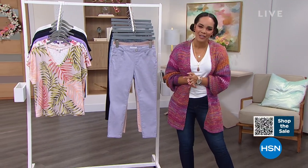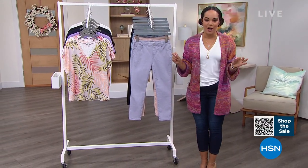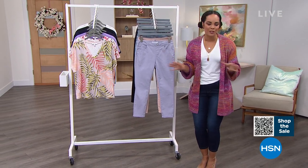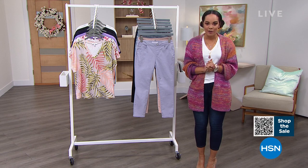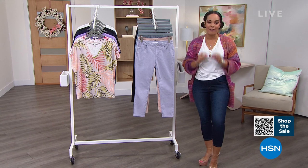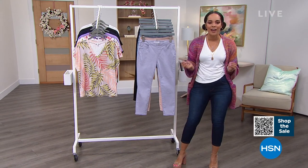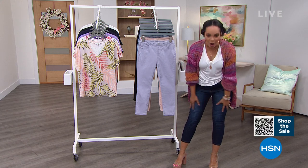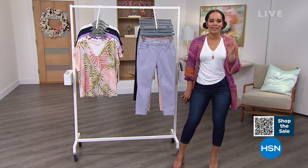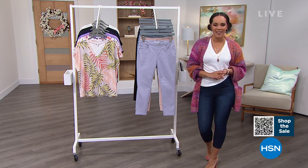Hello everyone, welcome to HSN. My name's Nicole Hickel. I'm so excited to be with you for two hours — we are talking all things Skinny Girl, brought to us by author, mother, entrepreneur, TV personality Bethany Frankel. But I will just say this, ladies: before you tap out, you don't have to be a Skinny Girl to rock this incredible brand. We are going to dive into something that is an essential in our closet — we're talking about our denim. Beyond just quality great denim, we're talking about a skinny jean that is also a crop. It's our Today's Special. Let's dive in.